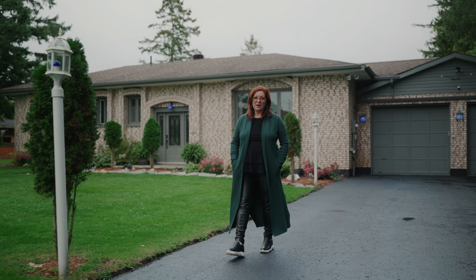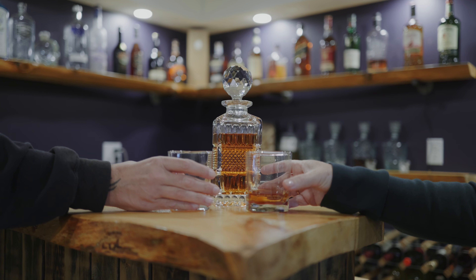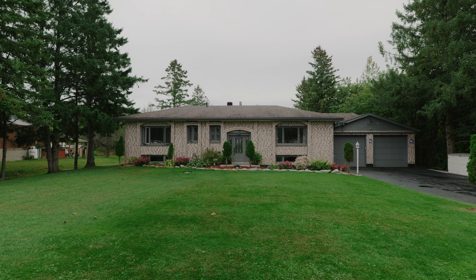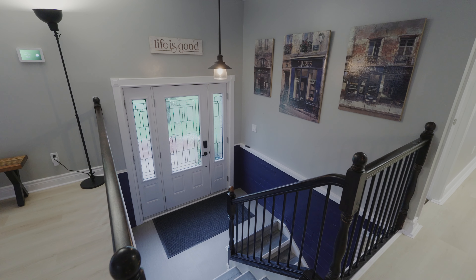Nestled in a highly sought-after neighbourhood, welcome to 18230 Patrick Street in beautiful Williamstown, Ontario. With so many attractive features, you'll appreciate the uniqueness and beauty of this spectacular home the minute you step foot in the door.